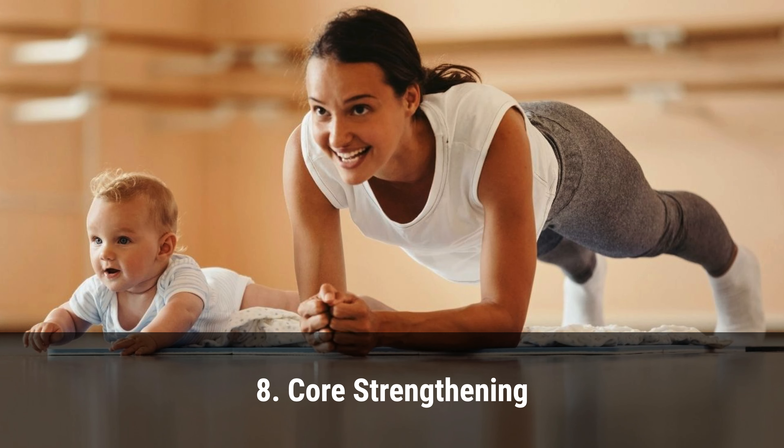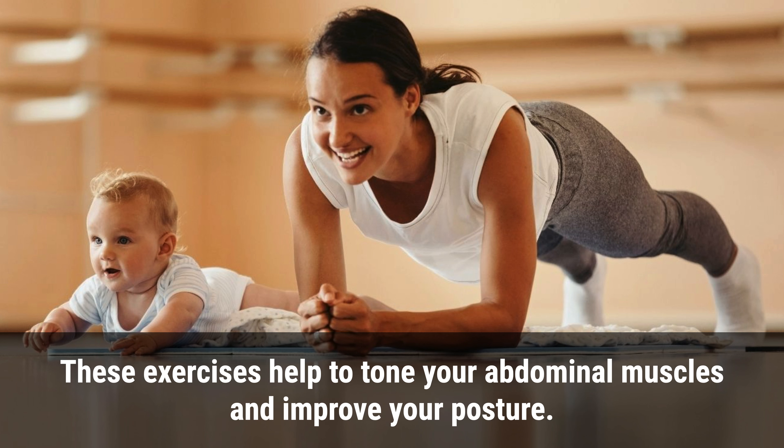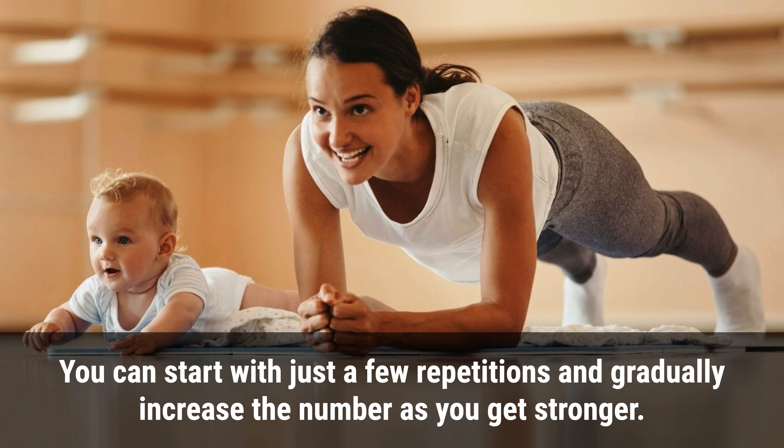8. Core strengthening. Core strengthening exercises are a great way to lose weight after having a baby. These exercises help to tone your abdominal muscles and improve your posture. Some examples of core strengthening exercises include planks, sit-ups, and crunches. You can start with just a few repetitions and gradually increase the number as you get stronger.